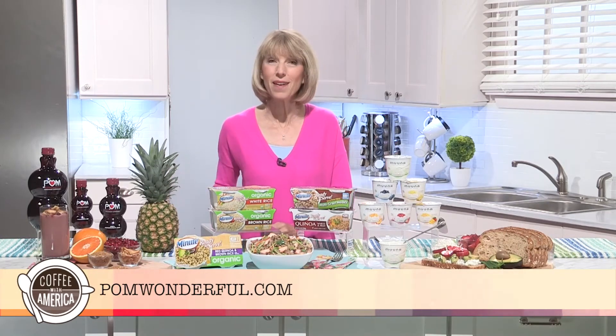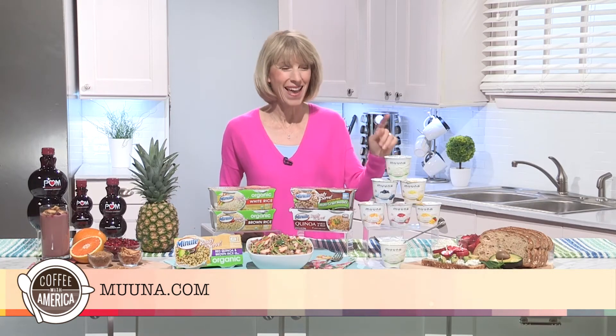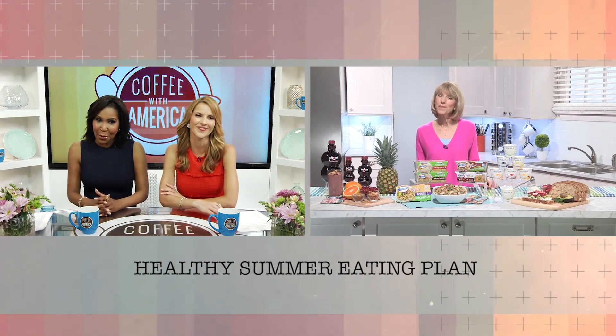Where can we get more information? Three websites for you: PalmWonderful.com, MinuteRice.com, and then Muuna — M-U-U-N-A — Muuna.com. Registered dietitian Liz Weiss, thank you for joining us on Coffee with America.